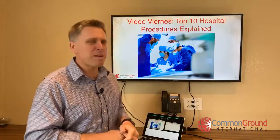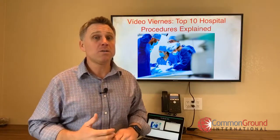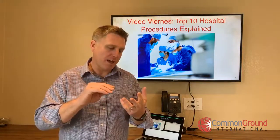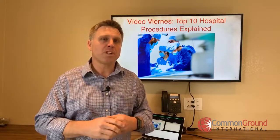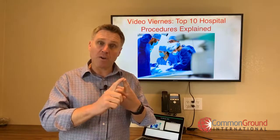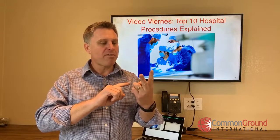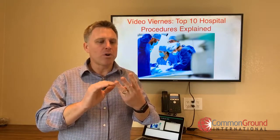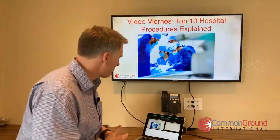Of course we don't go too deep into any one procedure — it's just a really simple description of what it is and what it's for. You probably have conversations around risks, how to prepare, and what follow-up looks like. As you study, think about categories: how to prepare, what are the risks, and follow-up care or next steps. Today we're only talking about two things: what is it and what it's for. Okay, ¡vamos! Vamos a empezar.